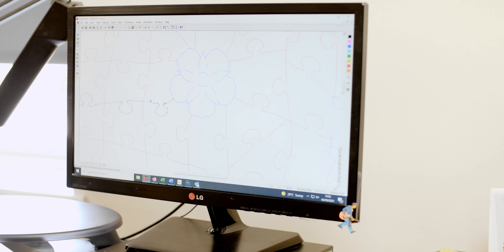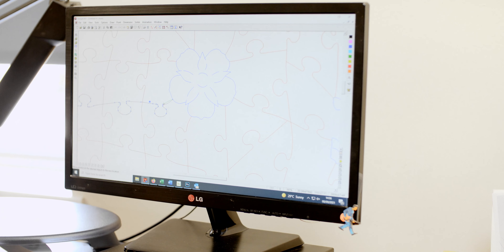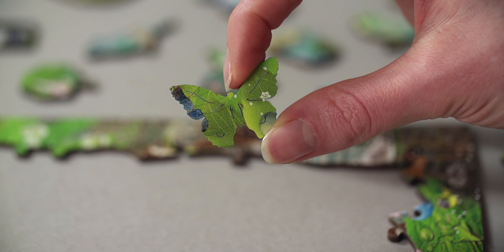At Wentworth Puzzles, our jigsaws are anything but ordinary. The puzzles are very unique — they're all hand-drawn. We make them bespoke to the images.